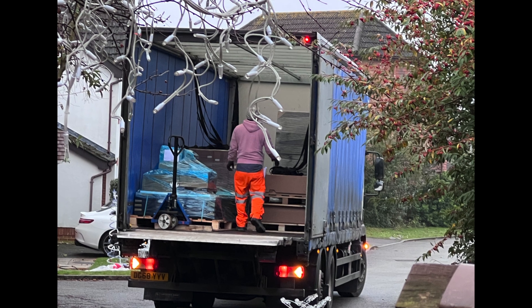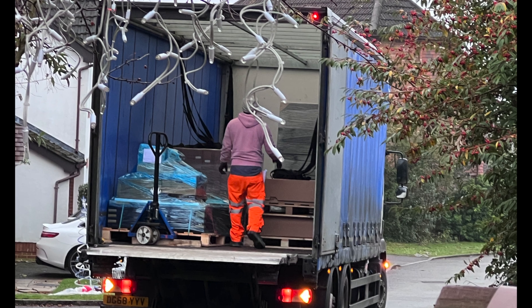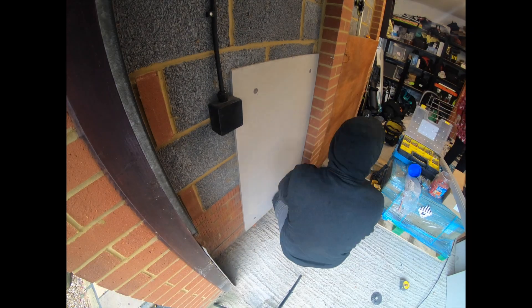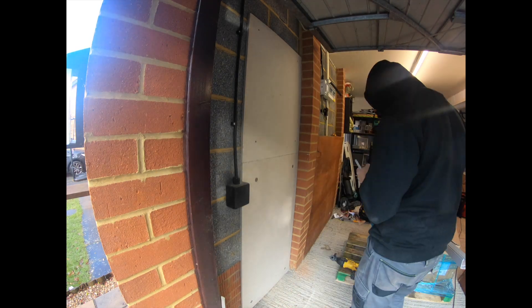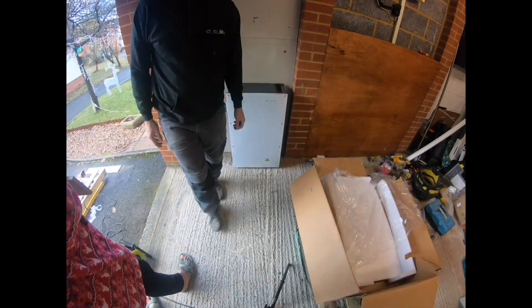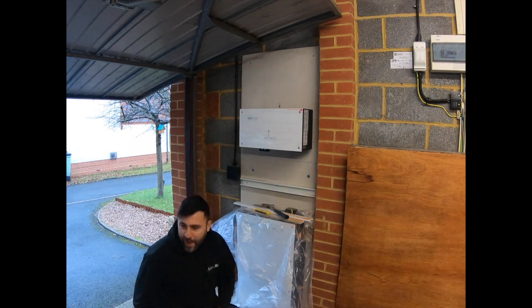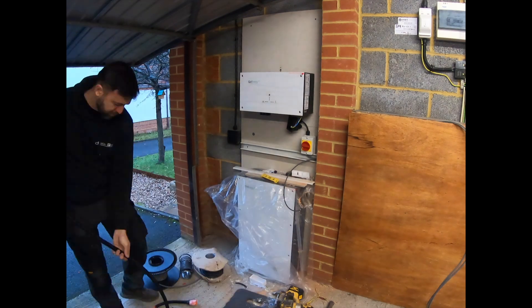The day has arrived when all the materials are being delivered on a very large lorry. Here is a very quick installation time-lapse video. The setup I'm going for is GivEnergy — a 9.5 kWh Gen 2 battery, a 3 kW inverter, and of course the GivEnergy dongle which is going with it.